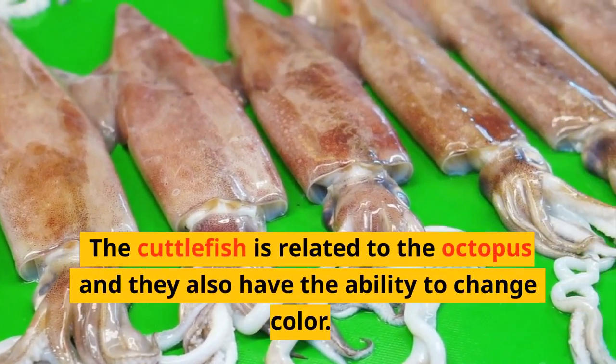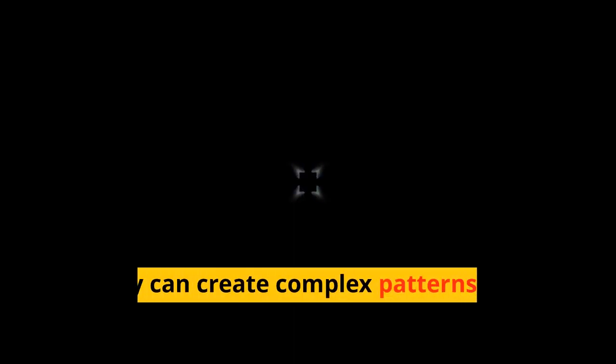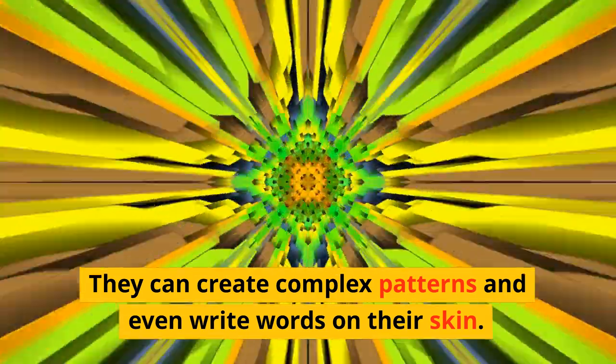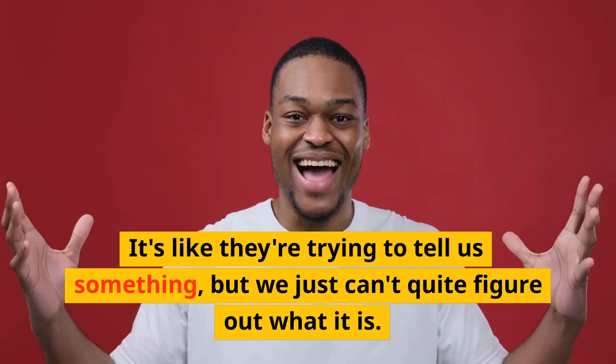The cuttlefish is related to the octopus and they also have the ability to change color. They can create complex patterns and even write words on their skin. It's like they're trying to tell us something, but we just can't quite figure out what it is.